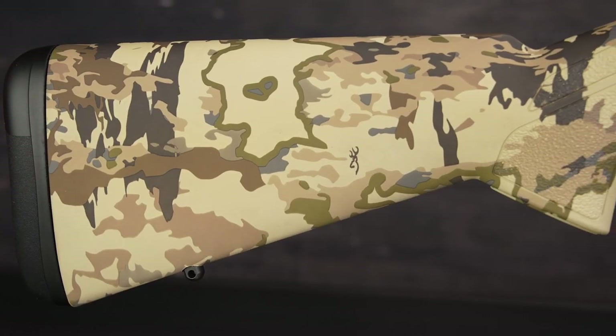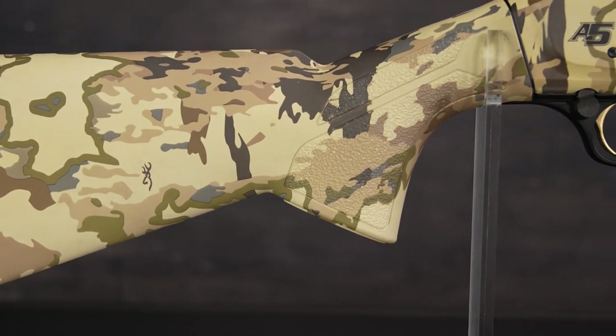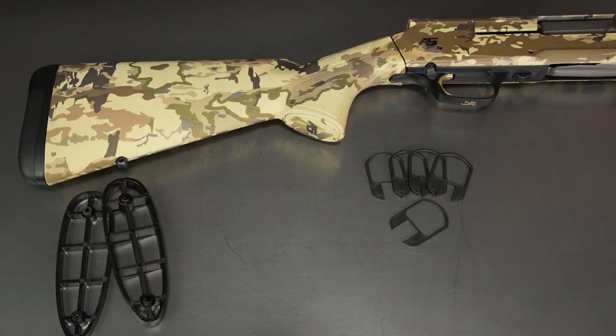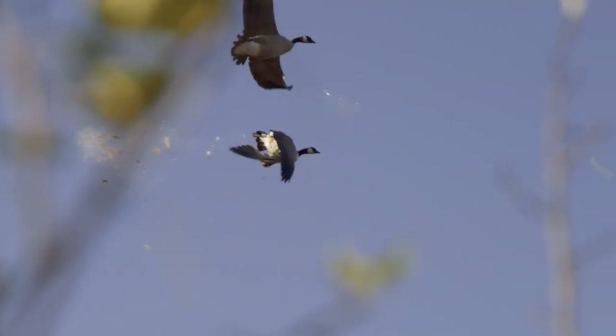The weather resistant composite stock features a vertical grip, textured gripping surfaces, and is adjustable for length of pull, cast, and drop to give you more confidence every time you shoot.